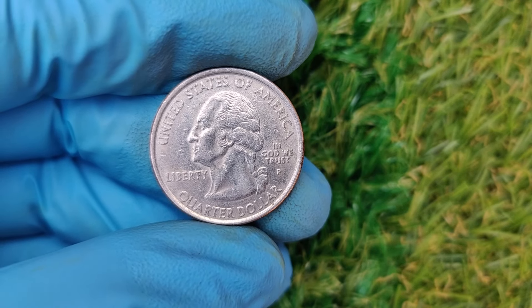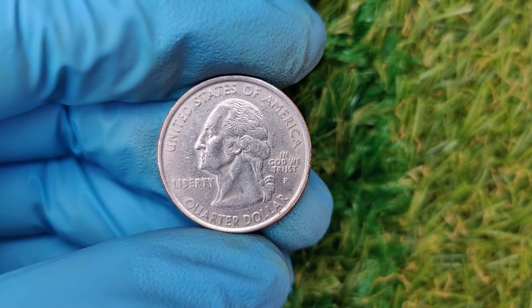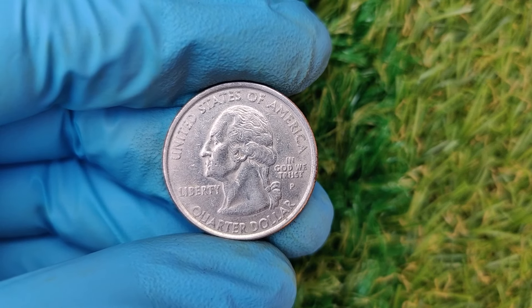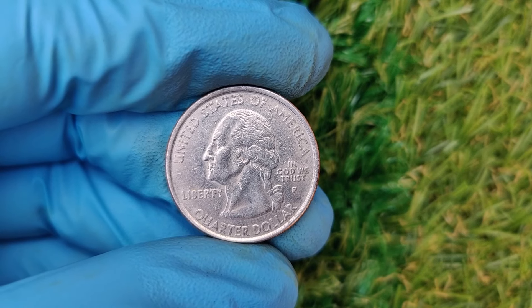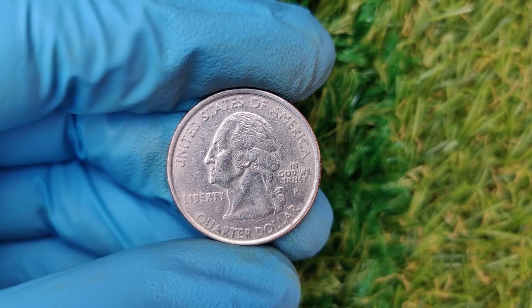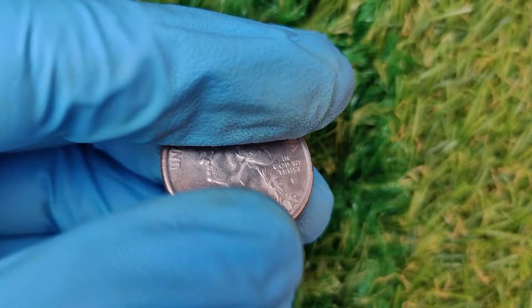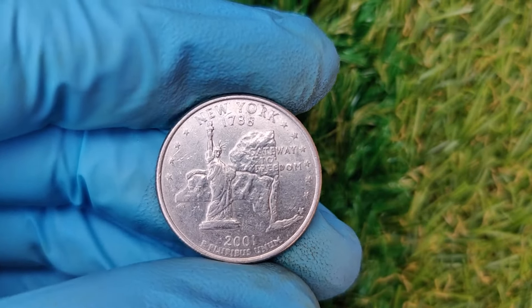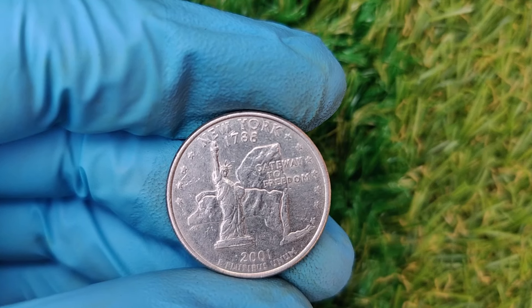Welcome back to ZCoins. Did you know that a simple 2001 P Washington quarter — yes, the one you might find jingling in your pocket or coin jar — could be worth a jaw-dropping $8.1 million? In today's video, we're diving deep into the fascinating story behind this coin, its potential value, and why collectors are willing to pay big bucks for it. Let's get started.